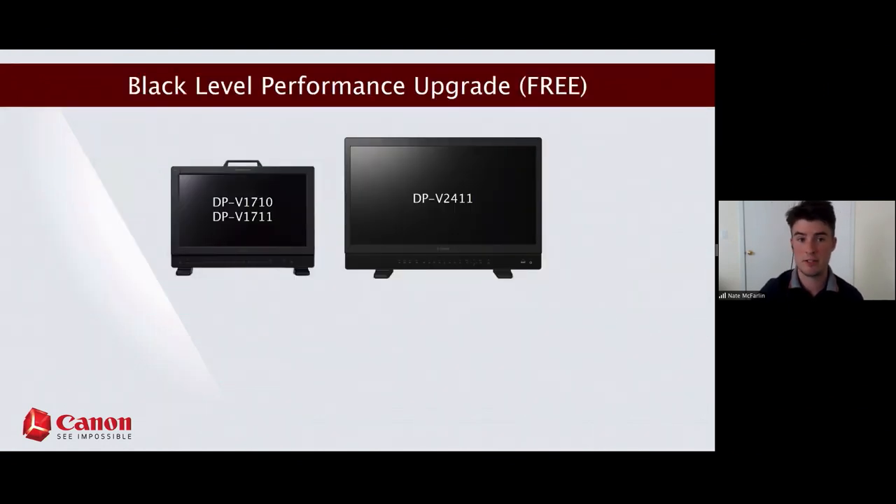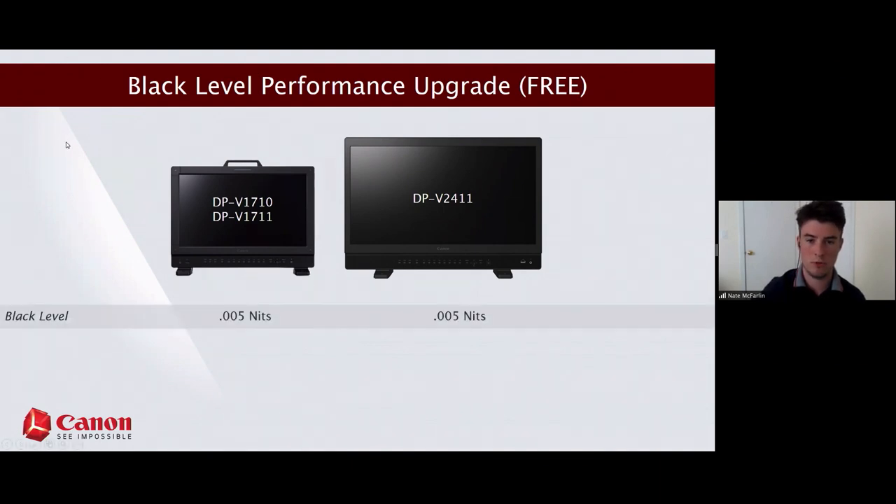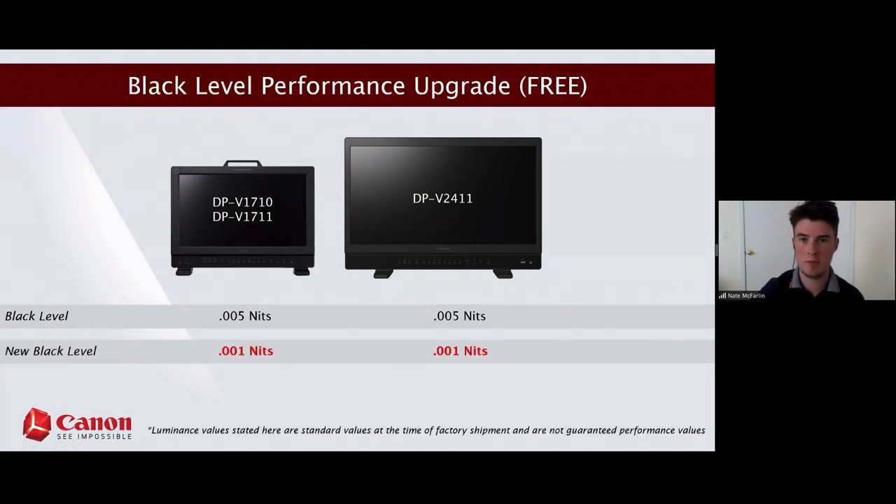Shifting to upcoming firmware changes: we're launching new firmware on June 11th. For both the 17 series and the 2411, we've ported over the image processing algorithms from the 3120, enabling a new 0.001 nit black level from the previous 0.005. A common question is whether 0.004 nits is really a big difference — any colorist will say unanimously yes, that's a huge deal.